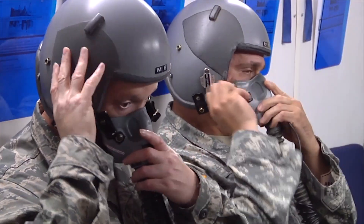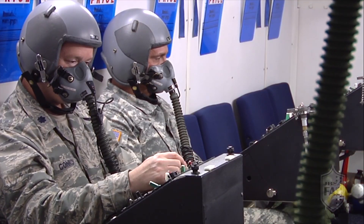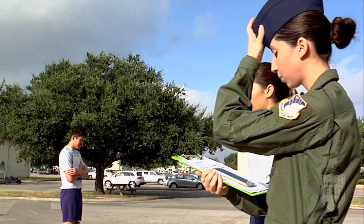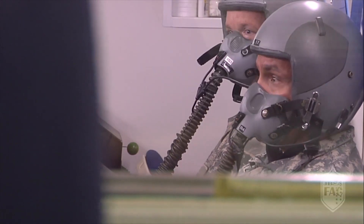On a day-to-day basis we train a wide variety of students — between pilots, aircrew, loadmasters, linguists, boom operators, and special missions aviators — and we train them to make sure that they're physically fit and physiologically able to handle going up in altitude in an unpressurized aircraft.